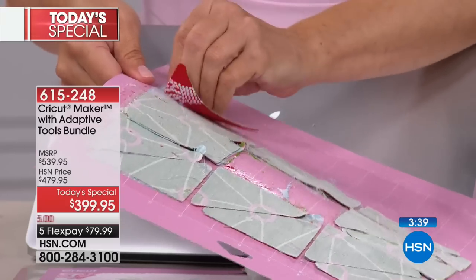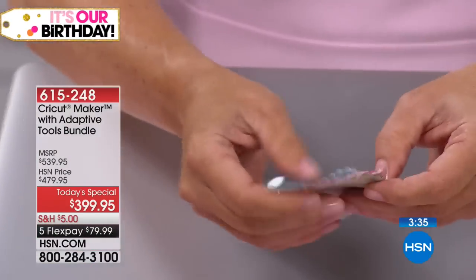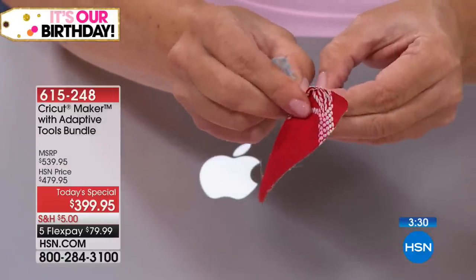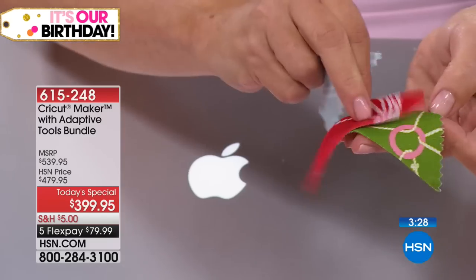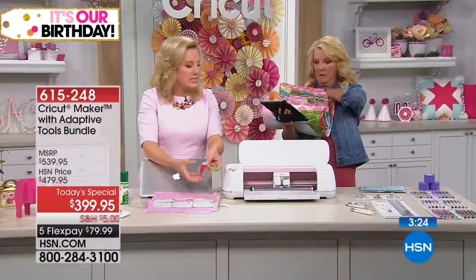I cut all three colors of what I was making with my little quilt. Look how pretty — do you see what happened? What's so beautiful is that now I can piece this together.